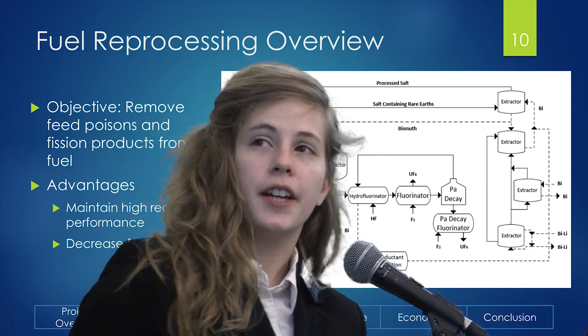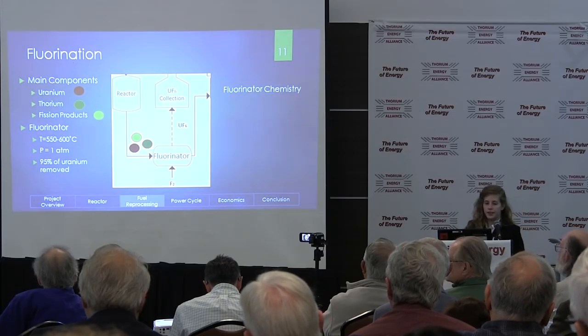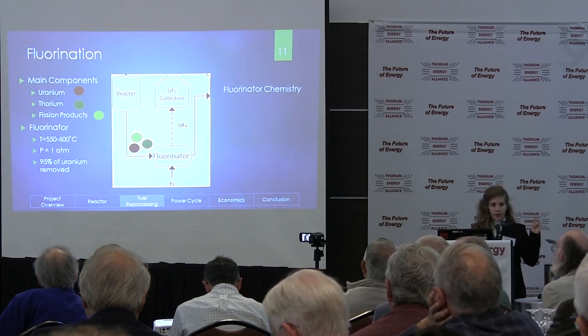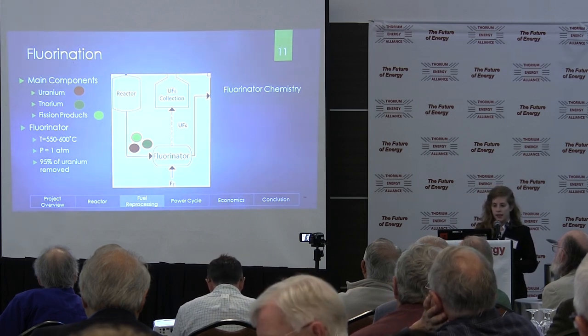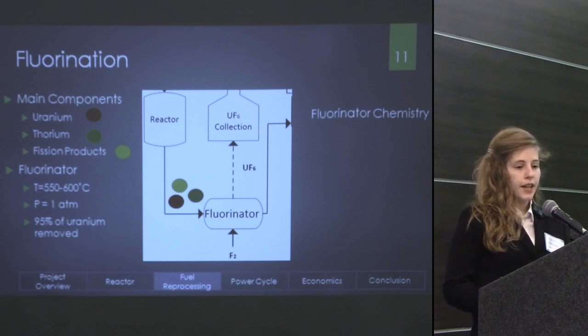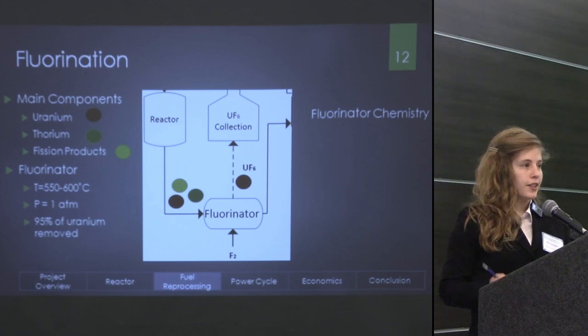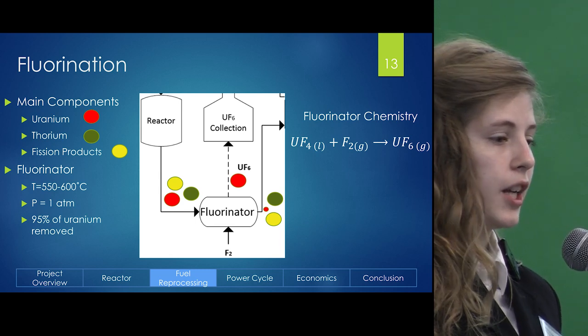We're going to look at three specific areas: first, the fluorinator; then two extractors. Looking at the fluorinator — the salt comes in from the reactor containing uranium, thorium, and fission products. The system operates at about 550 to 600°C and one ATM. Fluorine gas is bubbled through the salt and reacts with the uranium, creating uranium hexafluoride. About 95% of the uranium hexafluoride comes off as gas, and the remaining uranium comes out of the fluorinator along with the thorium and fission products dissolved in the salt. Following the stream with the thorium and fission products, we go to the first extractor, a liquid-liquid extractor where two liquid streams come into contact.